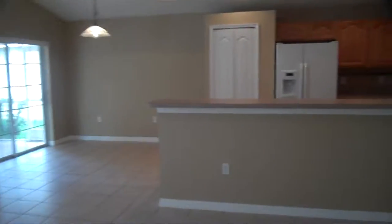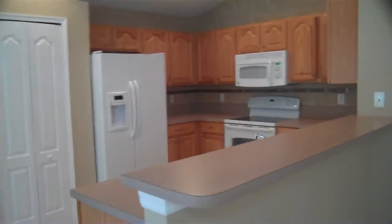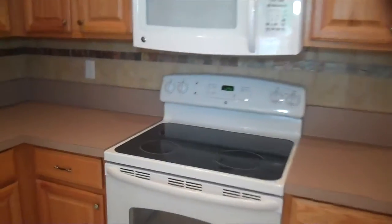We'll go through here and show you the outside area as well as the kitchen. You can see the kitchen is wide open — lots of cabinet space all around. Got the nice flat stove, microwave. Looks like it's all been updated.